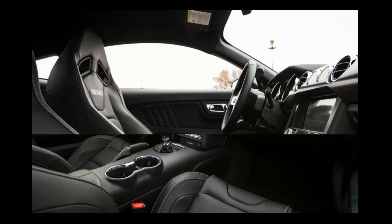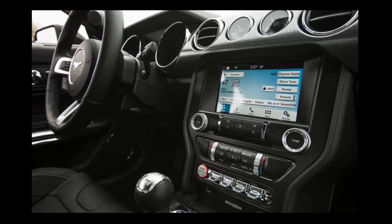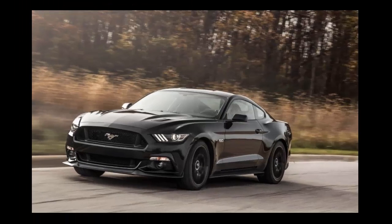The ride is more comfortable and composed with the multi-link rear suspension, which itself dictated a new tuning approach for the front strut setup. The interior is more insulated and better turned out, even if the fastback roofline means backseat occupants will need to remove their heads before entering.